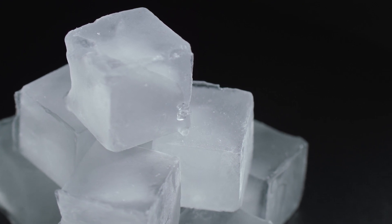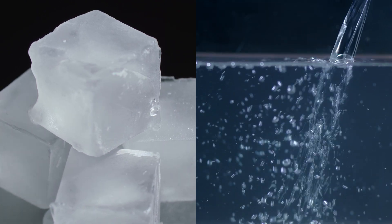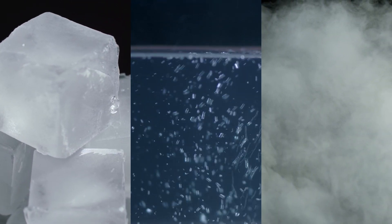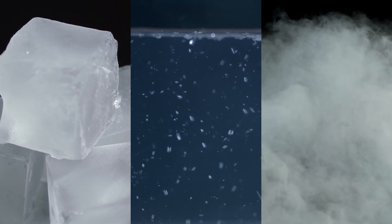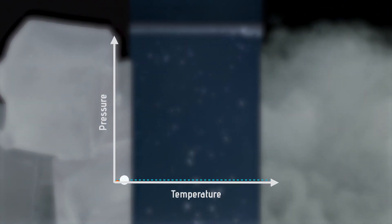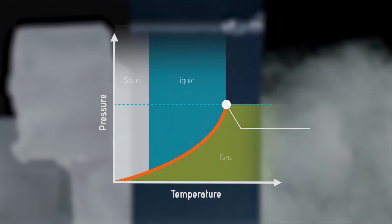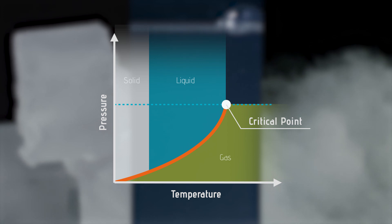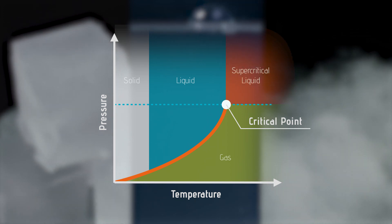Under atmospheric pressure, water is a solid ice block below zero degrees, a liquid above zero degrees, and a gas above 100 degrees Celsius. When water is put under pressure, the phase changes occur at different temperatures. When the temperature and pressure rise beyond the critical point, water will reach a hybrid liquid and gaseous state called supercritical liquid.